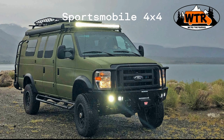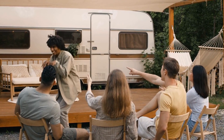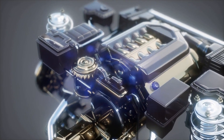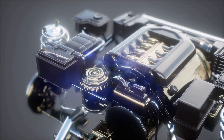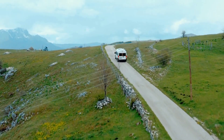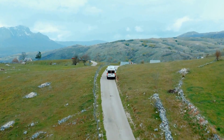SportsMobile 4x4: Another RV that can compete with the EarthCruiser FX is the SportsMobile 4x4. This tough RV is based on a Ford E-series chassis and comes with a variety of engine options, including diesel and gasoline engines. The SportsMobile 4x4 can be adapted to meet the needs of its user, making it a flexible off-road vehicle.